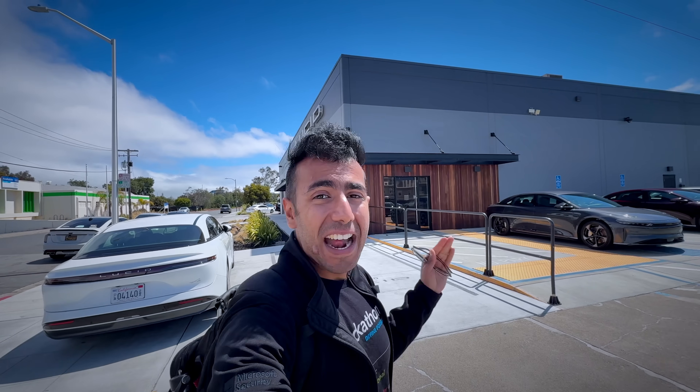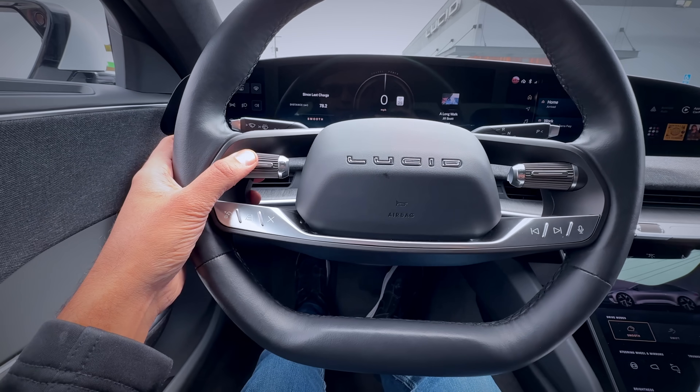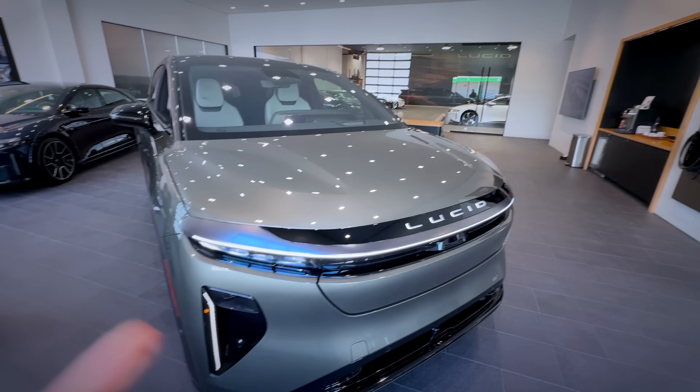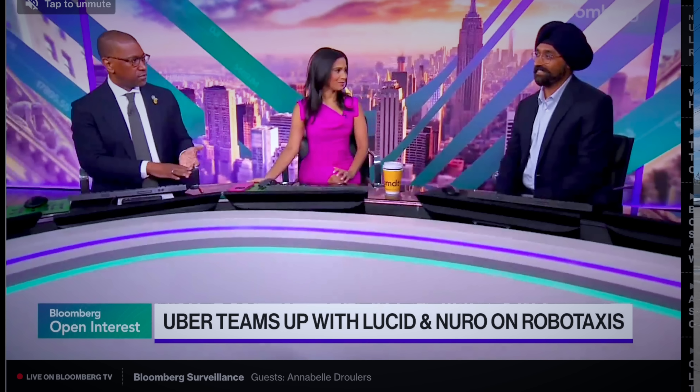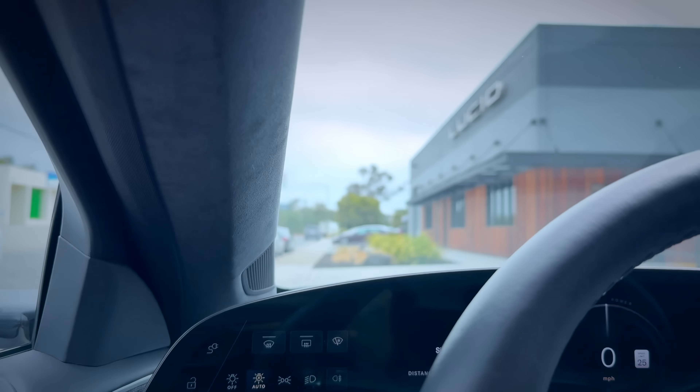Hello everyone, today I am at the Lucid showroom. This is the same company whose cars are going to be deployed as 20,000-plus robotaxis in the next year by Uber. Uber is investing 300 million dollars into Lucid to get robotaxis, plus Neuro — Neuro is the company making the self-driving software. The hardware and car are by Lucid, the software by Neuro, and Uber is sponsoring — a trifecta that will put self-driving cars on the road by next year.